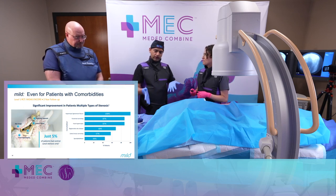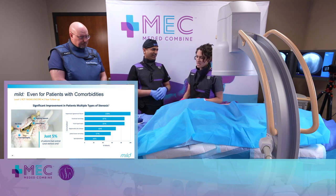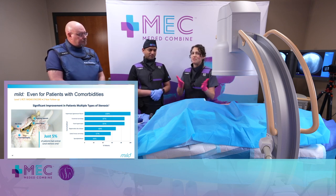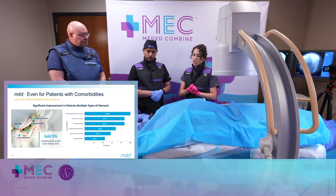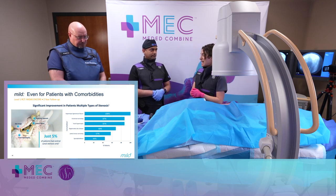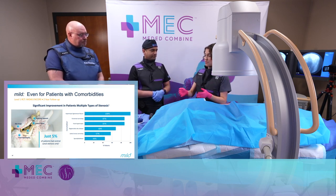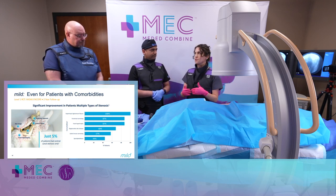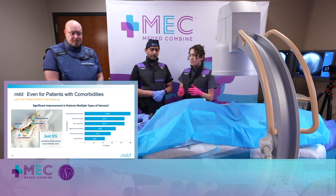Since you've been doing the MILD procedure, do you still do epidural steroid injections for patients with spinal stenosis? It really depends on the patient. Epidural steroid injections don't have a ton of evidence to support long-term relief, so I may offer one as short-term relief if we need prior approval, or if the patient has never had an epidural and wants to try it first. Sometimes we see epidurals lasting for years, but often they're short-term. I may do one or two epidurals and then move to MILD, but MILD comes much sooner in the algorithm now, especially for those patients with pathognomonic neurogenic claudication symptoms.